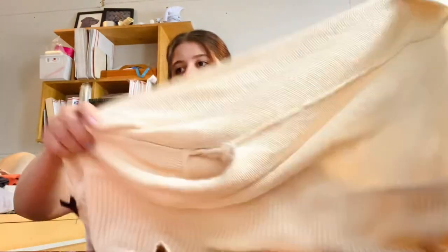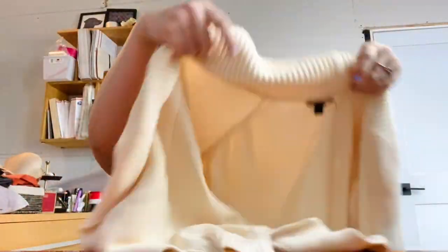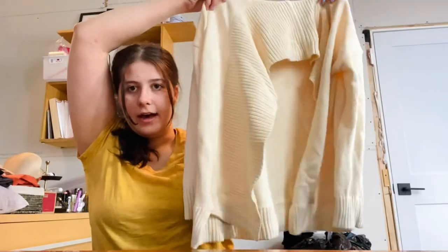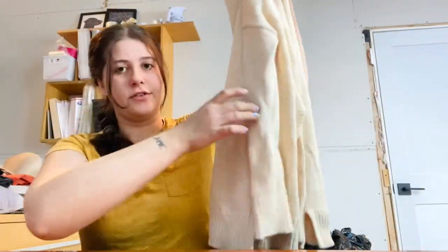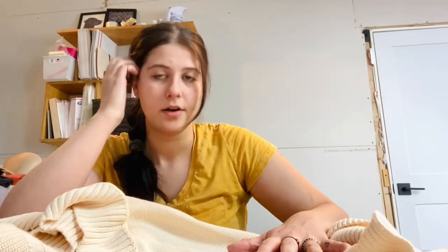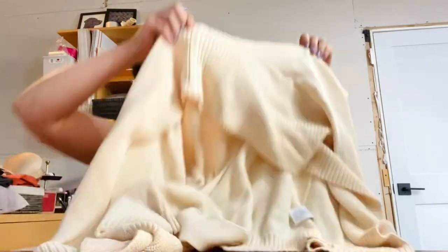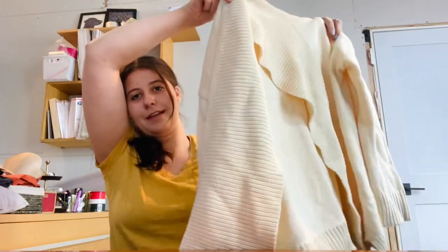Next is a J.Crew size extra small — a cream ivory open knit cardigan sweater. I really do like selling J.Crew sweaters; it's like one of my favorite things from J.Crew to sell. This is 100% cotton, which is also really good for spring and summer because it's more breathable than wool. So I had to grab that.